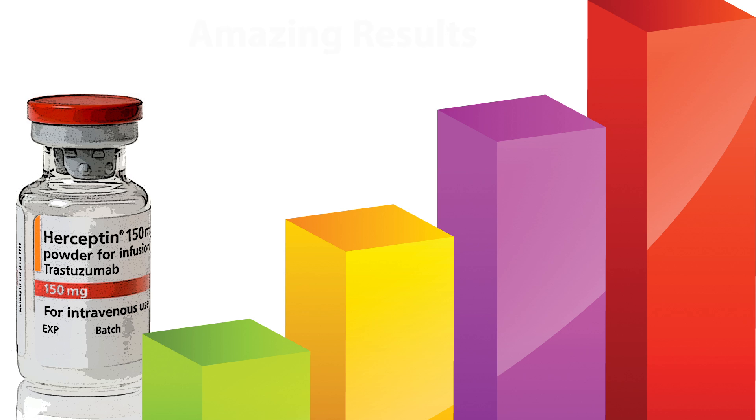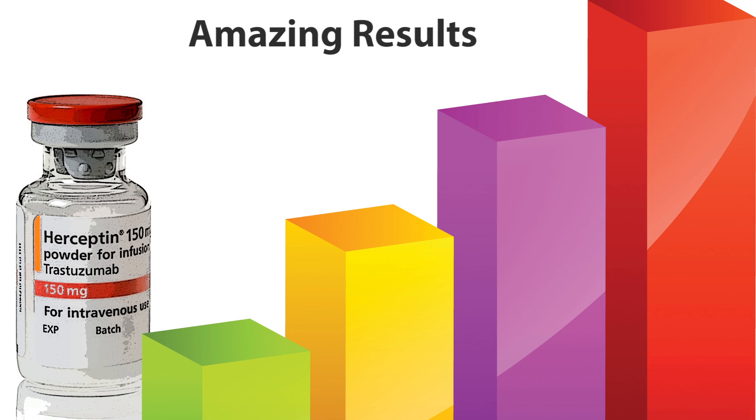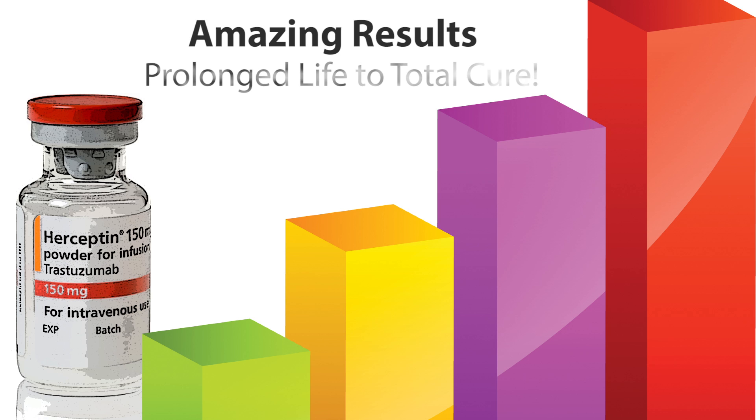The treatment results with Herceptin are amazing, ranging from total cure to prolonging the lives of patients with breast or stomach cancers.